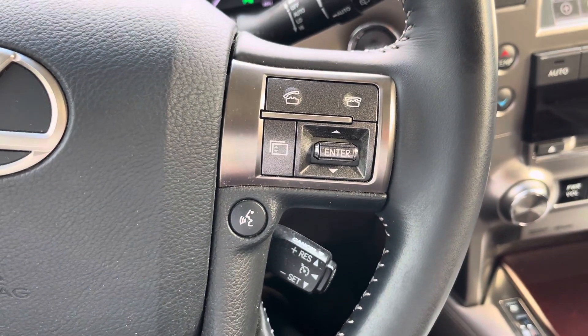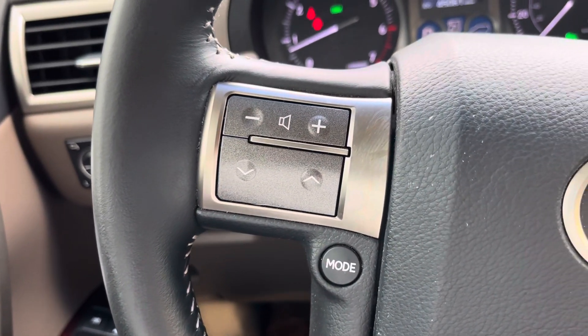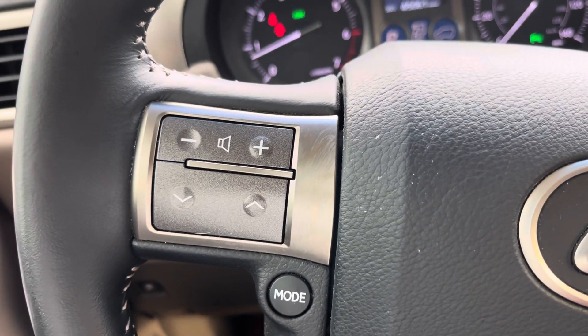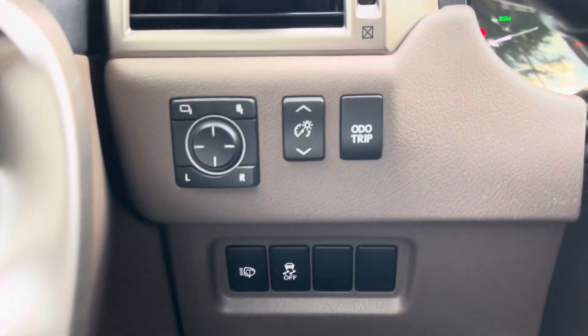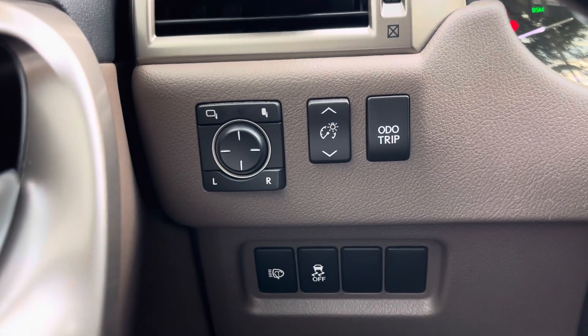Cruise control and phone controls right here on the driver's steering wheel. You can switch to different modes — auxiliary, FM, satellite radio — and control the volume or mute. You have windshield wipers for your headlights, adjustable headlights, and those are the controls for your mirror.